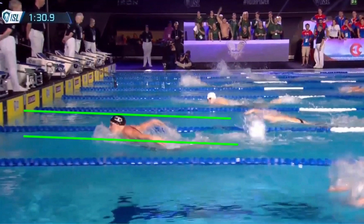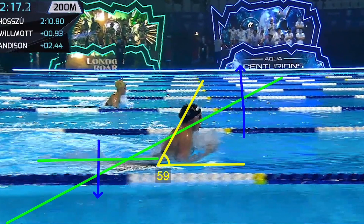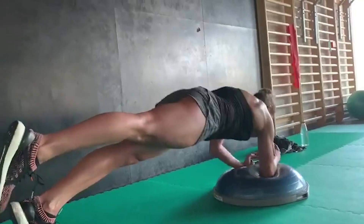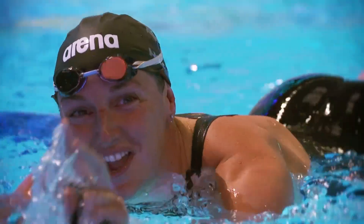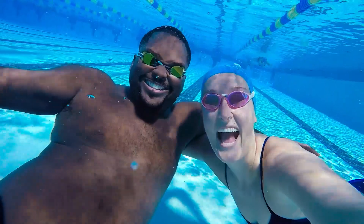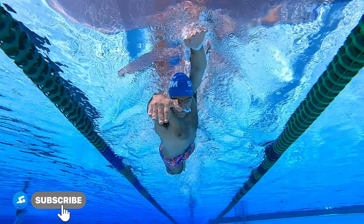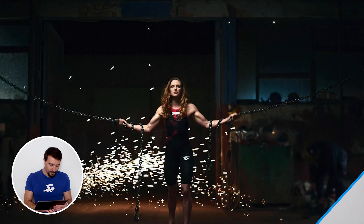In today's video we're going to break down Katinka Hosszú's stroke technique, and at the end of the video I'm going to share a few different dryland exercises that we took from our Instagram account and break those down for you. Here at MySwimPro we're passionate about helping swimmers all over the world improve their performance and health both in and out of the water, so make sure you subscribe and like this video.